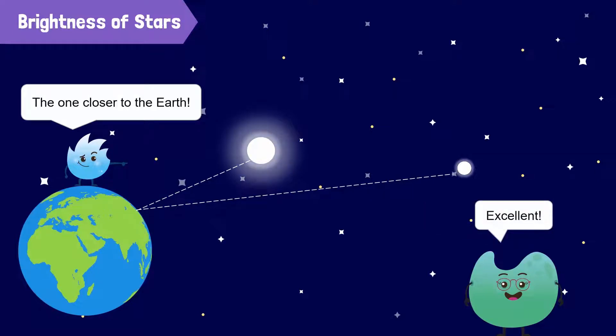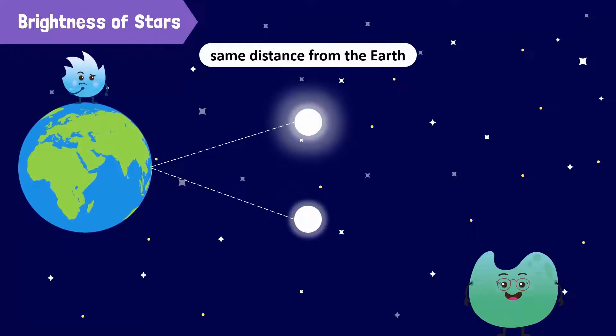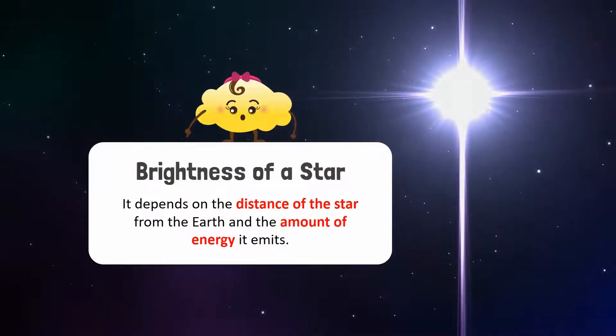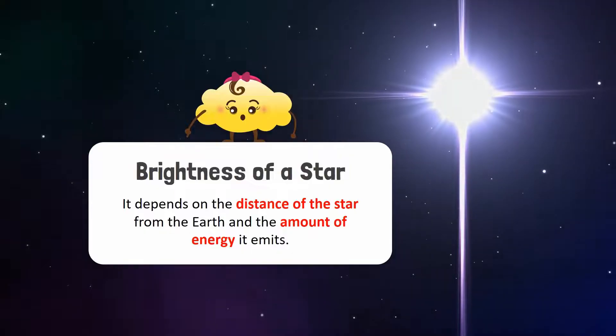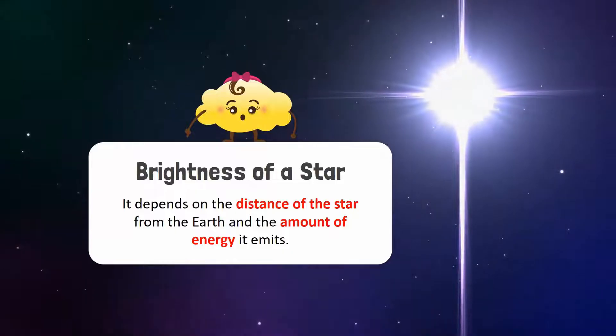Excellent! Now imagine looking at two stars that are the same distance from the Earth. The star which emits more energy will appear brighter. Thus, the brightness of a star depends on the distance of the star from the Earth and the amount of energy it emits.